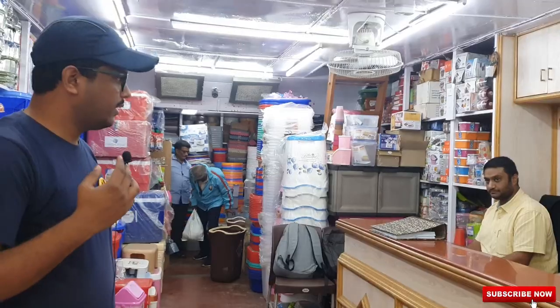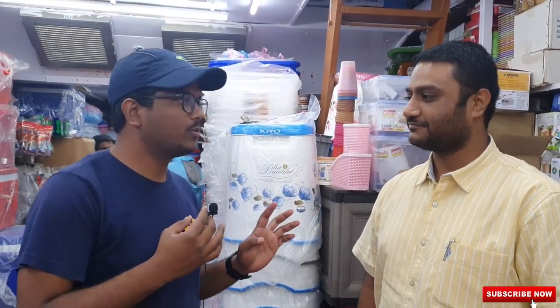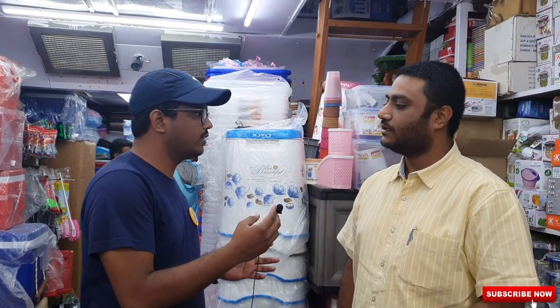One more important thing — you don't have to bargain here. Everything is fixed price and they sell it at wholesale price. You just have to come here, pick the item, and that's it. No bargaining needed. Let's go inside.